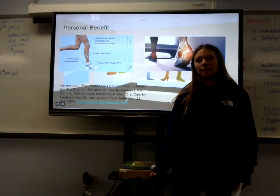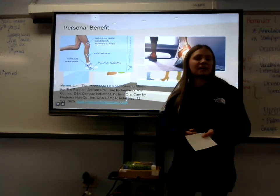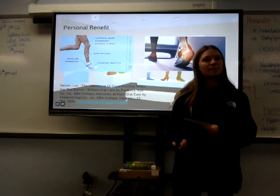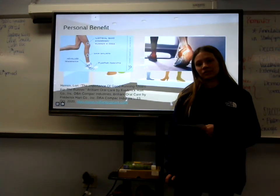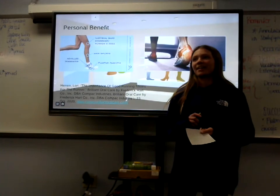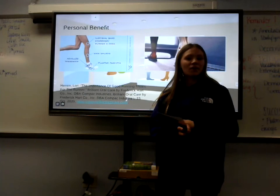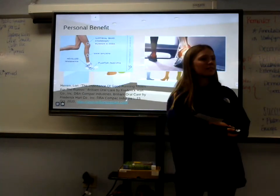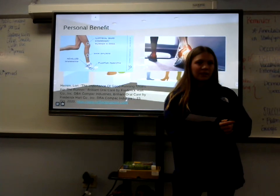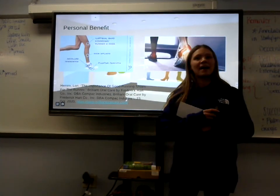You do not want to be sore and have your muscles start to break down. One of the most common injuries in running is shin splints, caused by overuse of the muscles or even overuse of the shoe. So it's also beneficial to make sure you're not overusing your shoe and that you're tracking how often you are running.